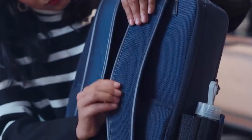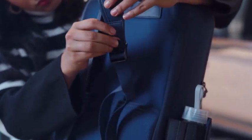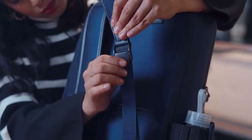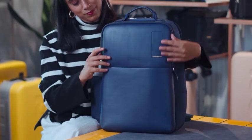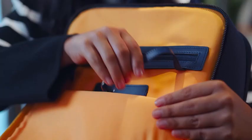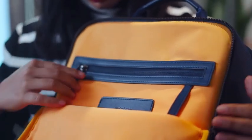The shoulder straps are padded which makes it very comfortable to carry all day, and these buckles here help you secure the strap length. The front zipped compartment over here gives you quick access to the things that you need on the move. It has a built-in key holder, a built-in card holder, and a premium zip pocket.